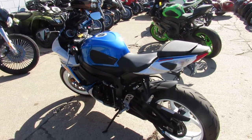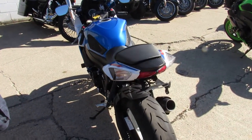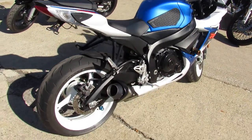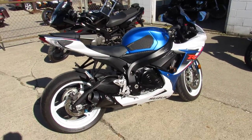No dents, no dings, no stories with this one guys. Just serviced at a factory authorized Suzuki dealership, inspected and certified. It includes a one-year warranty — why buy new? This one's done right. It's got the frame sliders, the rear spindles, M4 exhaust, and blacked out windscreen and fairing.